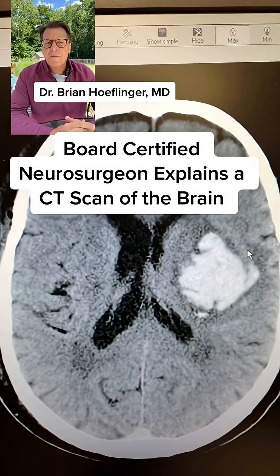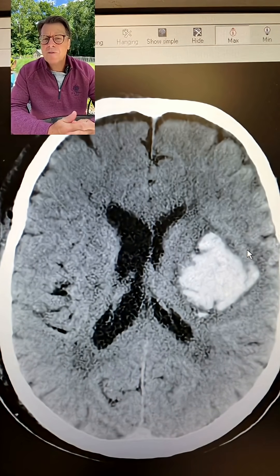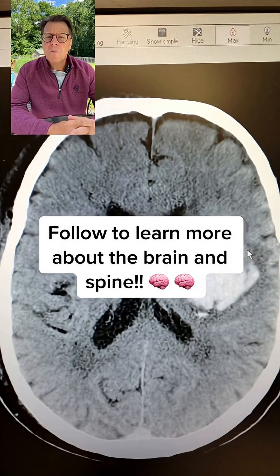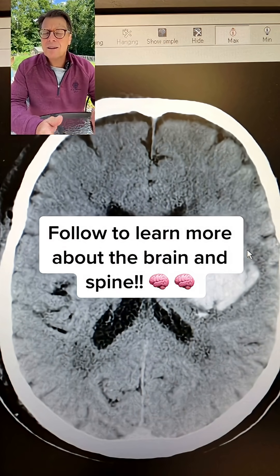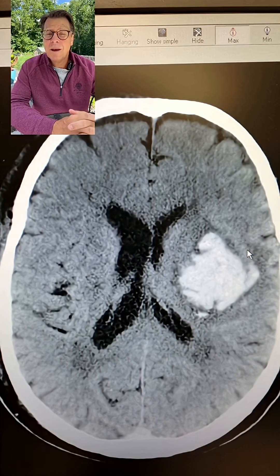Hi, my name is Brian Heflinger and I'm a neurosurgeon. I live in Toledo, Ohio and I've been a full-time neurosurgeon for 23 years now. People often wonder what blood looks like on a CAT scan of the brain, so I just thought I'd show you a CAT scan of the brain that has a blood clot in it.